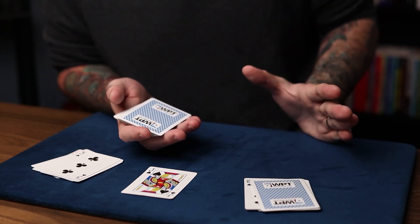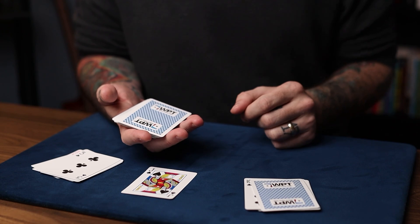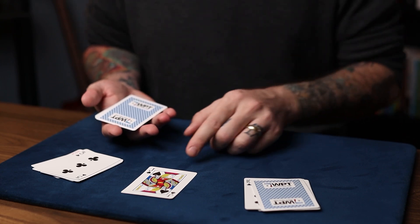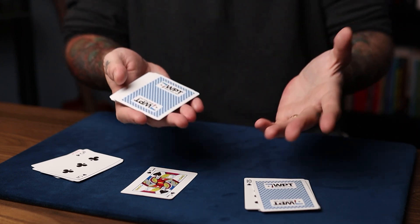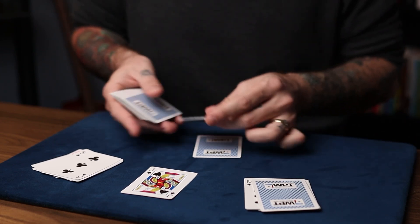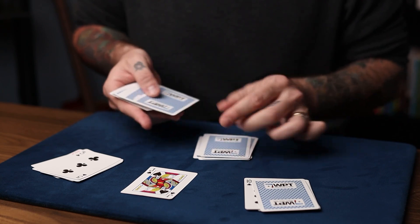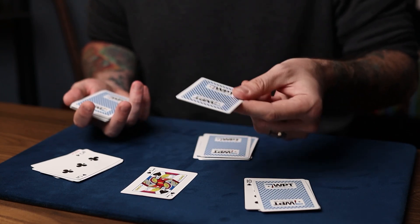This is so awesome, I can't explain how this works. You stopped on any card, and we cut it back somewhere in the deck, and you shuffled them. Wouldn't it be crazy if the number 13 meant something? I mean, you made all the choices. How crazy would that be? We'll count to 13: 1, 2, 3, 4, 5, 6, 7, 8, 9, 10, 11, 12 — that's the 13th card. What was the card that you were thinking of, the card that you picked?